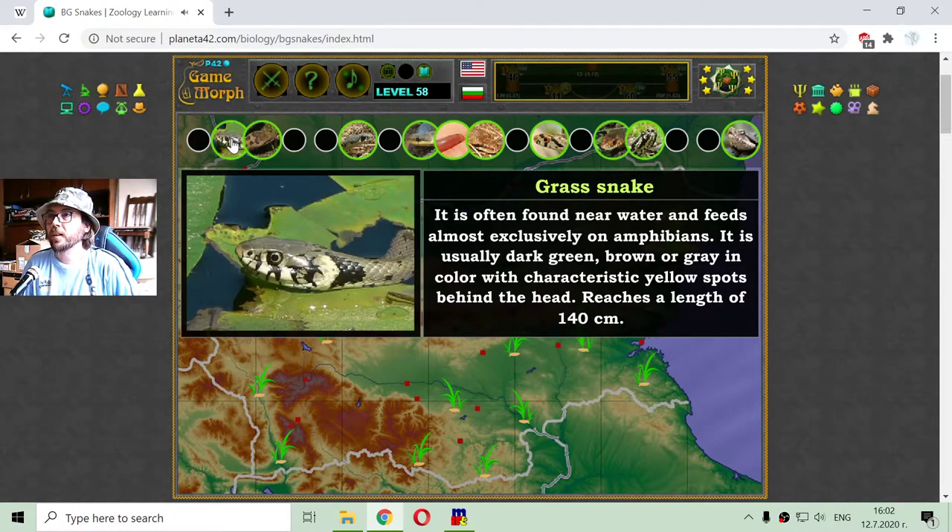There is also the grass snake. It is often found near water and feeds almost exclusively on amphibians. It is usually dark green, brown, or gray in color, with a characteristic yellow spot behind the head. It reaches a length of up to 1.54 meters.